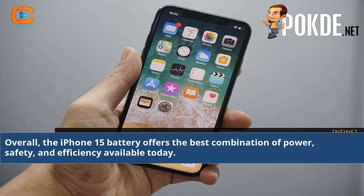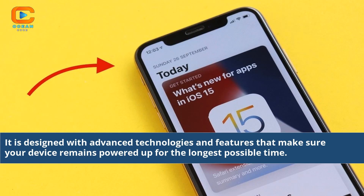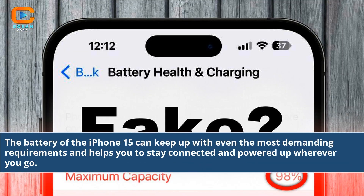Overall, the iPhone 15 battery offers the best combination of power, safety, and efficiency available today. It is designed with advanced technologies and features that make sure your device remains powered up for the longest possible time. The battery of the iPhone 15 can keep up with even the most demanding requirements and helps you to stay connected and powered up wherever you go.